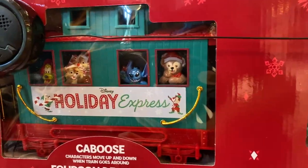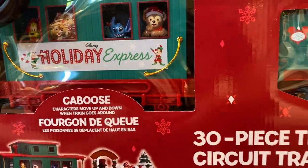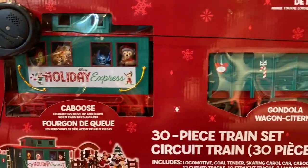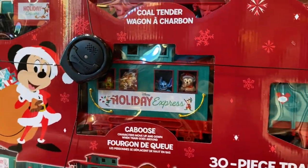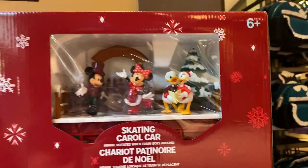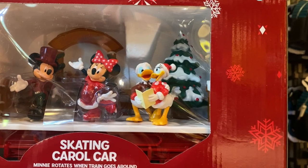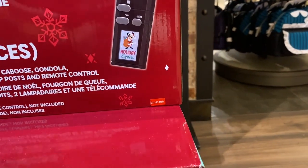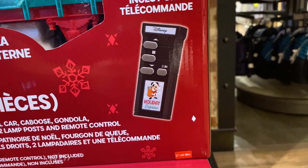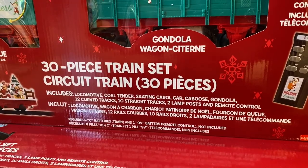There's a teddy — is it Duffy? I think it's Duffy, guys — tell us in the comments below! There's Stitch, Chip and Dale, and Pluto making a top. Daisy and Donald Duck, Minnie and Mickey — they're all here. These are motorized! There's a remote control where you can control stop, up, down, and the music. Pretty nice — it's a 30-piece train set.